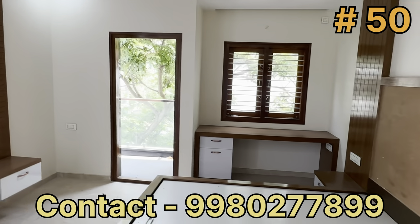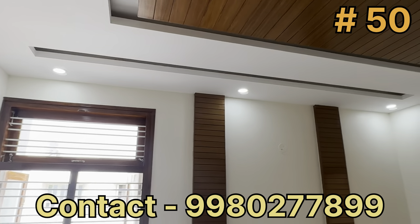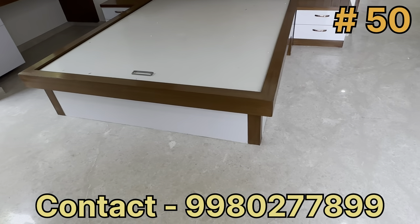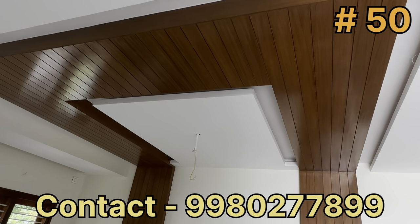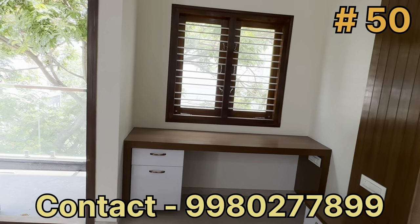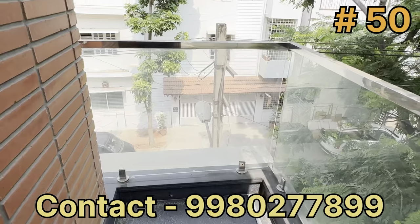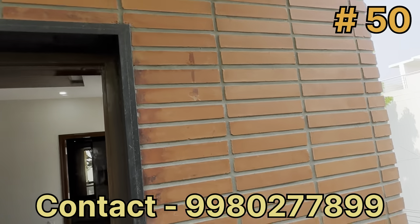The bedroom has two shutters on the opposite side window. You can use white laminate and polished veneer with a headboard and fall ceiling design. There is a study table with drawers. The balcony has SS tube railings and clay tile wall cladding.